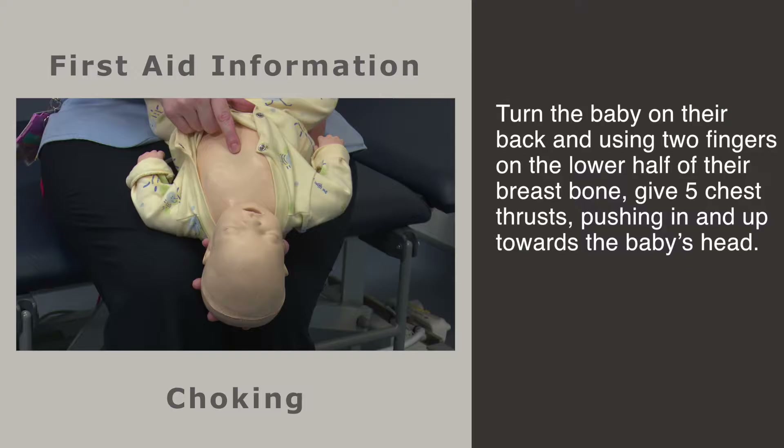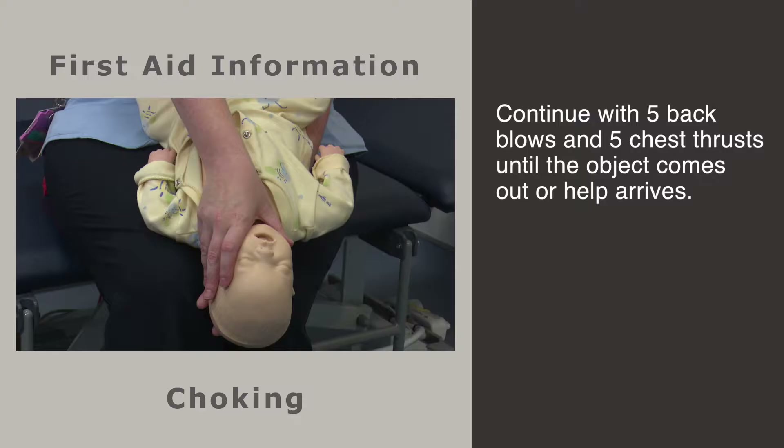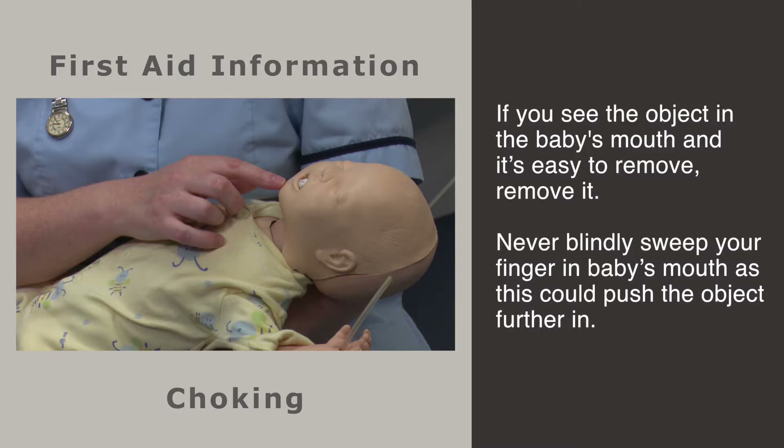Generally back blows are enough to relieve the obstruction, but if your baby is still not breathing, you need to do five chest thrusts. This is done by using your two fingers in between the nipples on the lower half of the breastbone, going in an inward and upward motion toward your baby's head: one, two, three, four, five. Continue doing chest thrusts and back blows until the object comes out or your baby goes unresponsive.